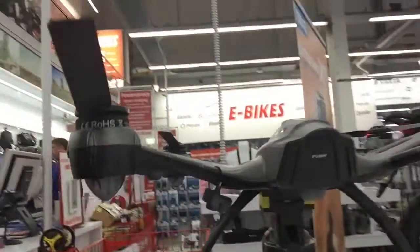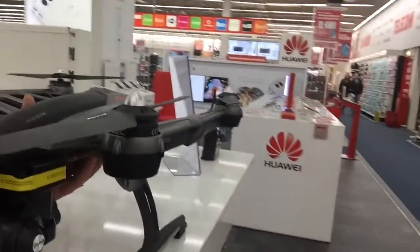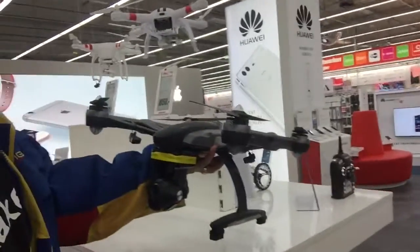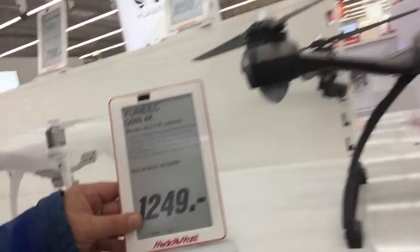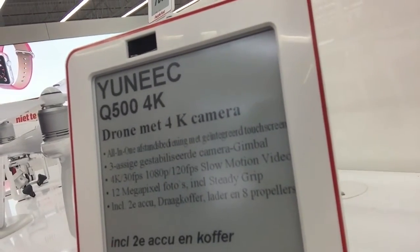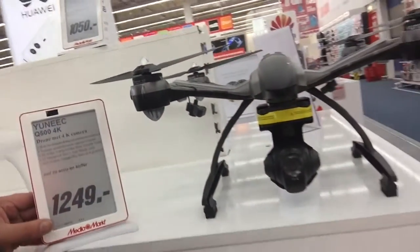The remote control operates on the 2.4 gigahertz frequency. The maximum takeoff speed is 2 meters per second and the maximum flight speed is 8 meters per second. The camera is the CG03 with a field of view of 150 degrees, and the maximum video resolution is 4K at 30 frames per second. It's a very beautiful device, for sale at Media Markt for a beautiful price. Enjoy your flights, captain!